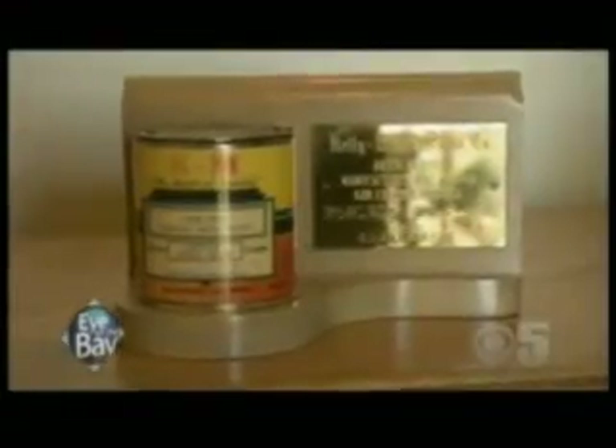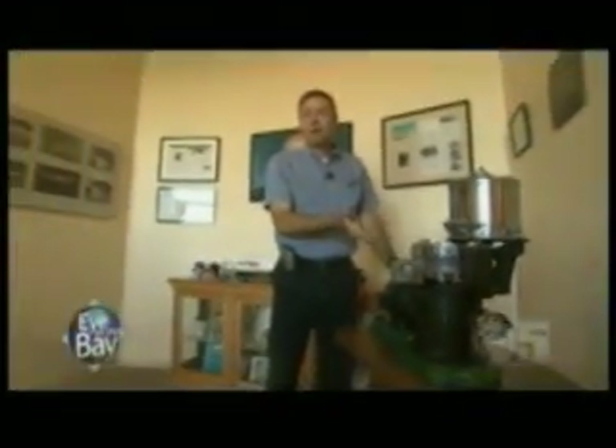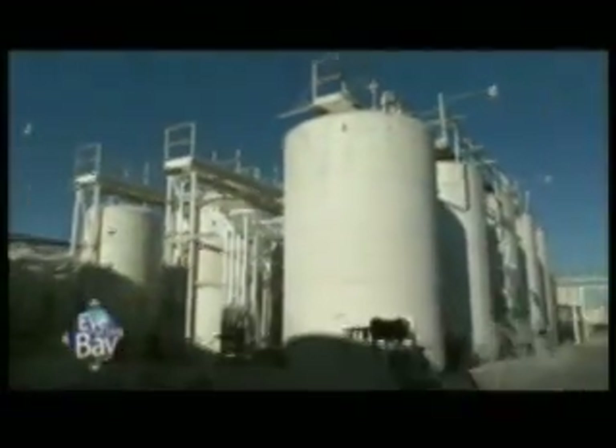Kelly Moore Paint began operations on April 1st, 1946. If you can believe it, it all started with this machine making one gallon of paint at a time. Now they produce millions of gallons every year. It all began as the vision of one man, William E. Moore. Mr. Moore would make the paint at night, sell it during the day, and Mrs. Moore would cut up the actual color chips and manufacture them herself.